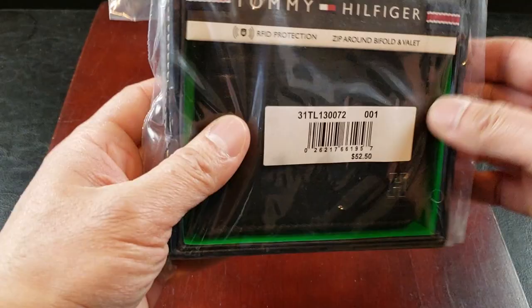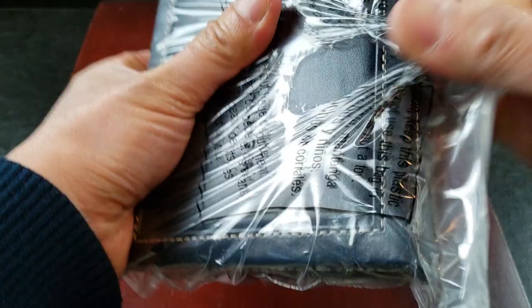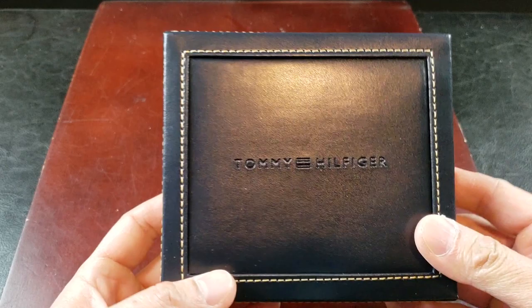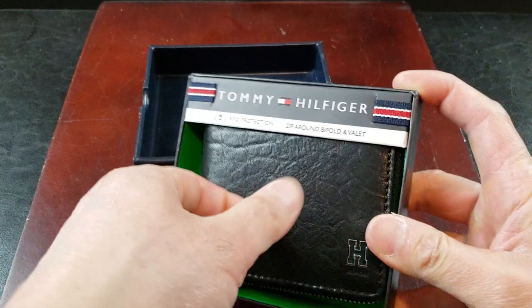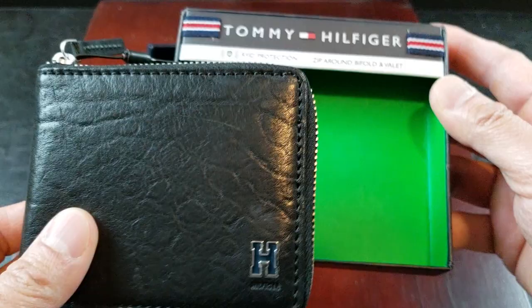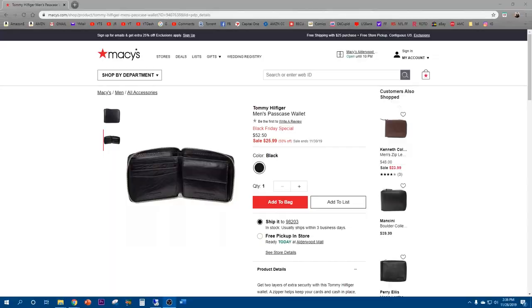All right, so here we go, quick unboxing. Who doesn't love unboxing? This is what it's all about. Tommy Hilfiger, and it comes with this awesome case. Tommy Hilfiger logo right there — this would make an awesome gift box. RFID protection, zip around bifold and valet.